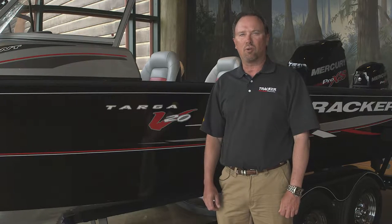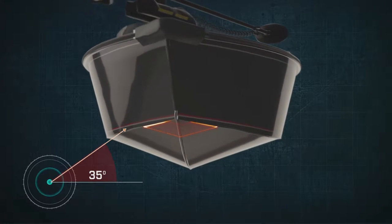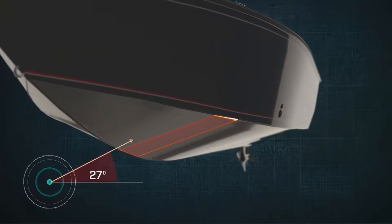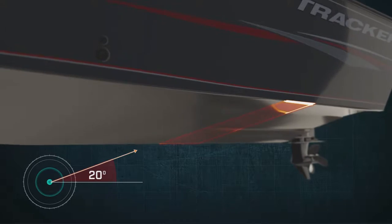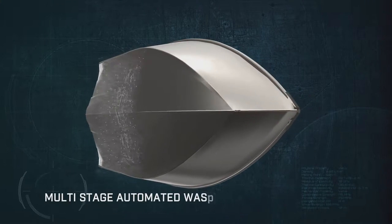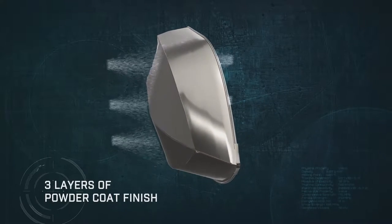The hull is a full one-eighth of an inch thick to give it the strength it needs to endure big water. It also features a full 35-degree dead rise at the bow to keep you dry on long rough water rides, and as you approach the transom, it tapers down to a 20-degree dead rise for stability at rest. The hull is protected by our exclusive diamond coat powder coating process, which is many times more durable than traditional paint, and it looks better too.